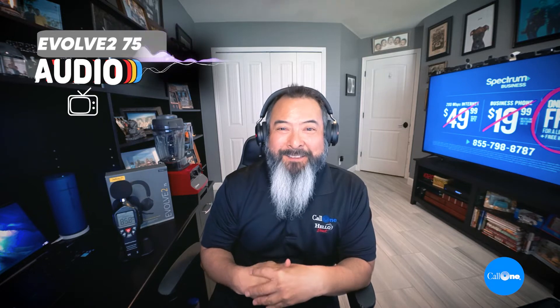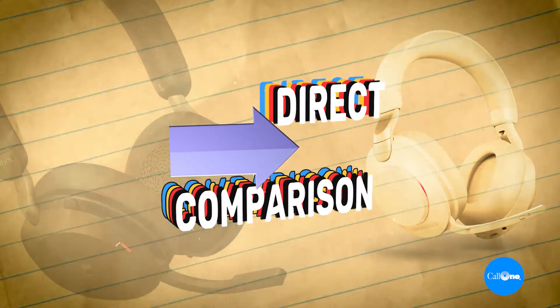Anything above 85 decibels is considered very loud. This is what it would sound like if you were using the Jabra Evolve 275.